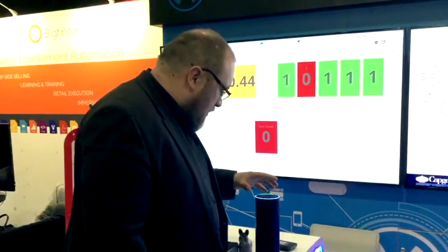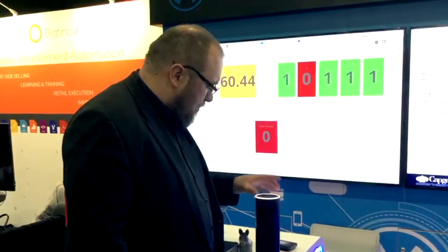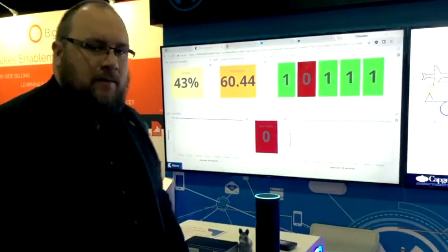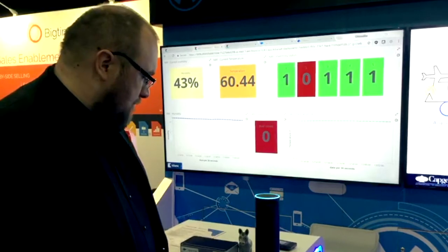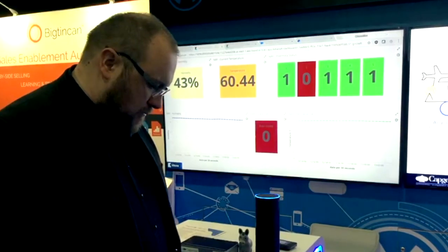Alexa, open Stefan's cellar. [Alexa]: Hello, welcome to Stefan's cellar. What would you like to do? You can say: here are my dashboard updates, place an order, how many customers are in store, or get coke fridge status.